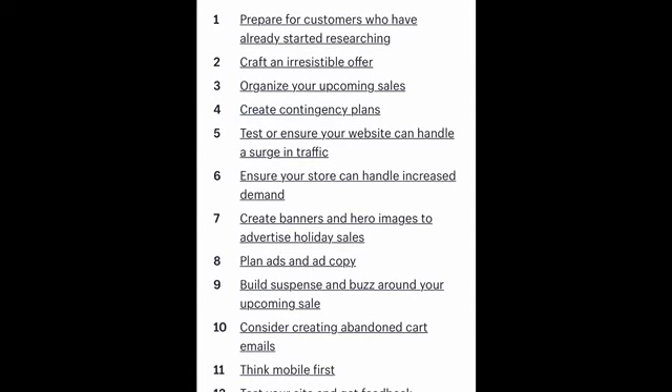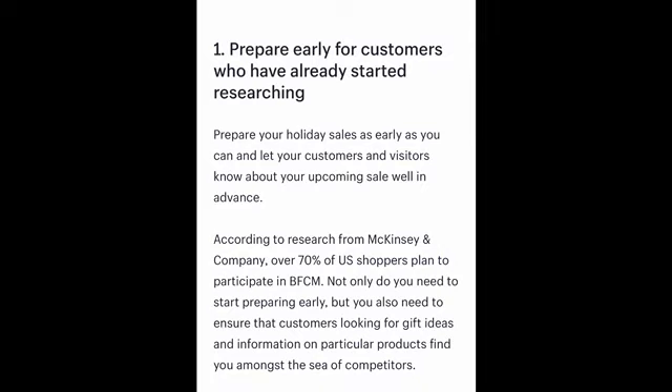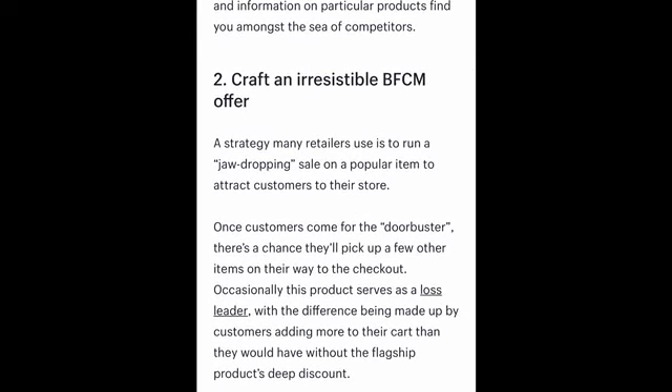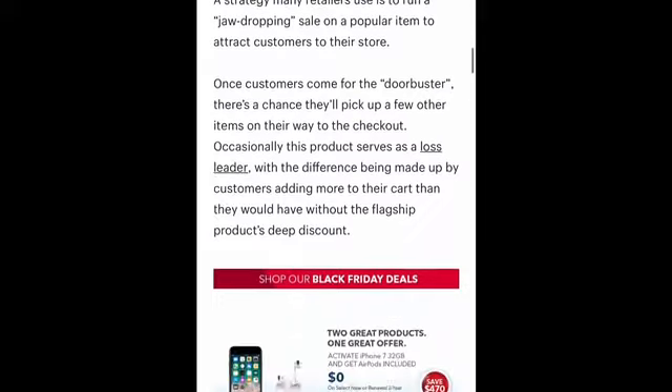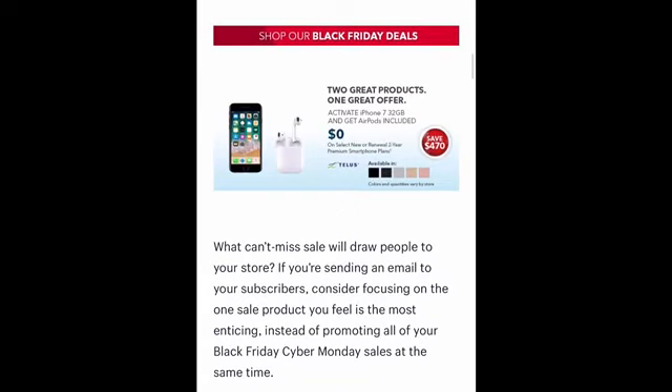There's a checklist that I want to go over — I think there are about 27 items. The first one is to prepare early for customers who have already started researching. The second tip is to craft an irresistible Black Friday/Cyber Monday offer. We should already be thinking about the offers we're going to give our customers and making sure we're getting those offers out in our advertising no later than next week. You don't have to tell customers every single offer, but you do want to give them enough information that's going to entice them.